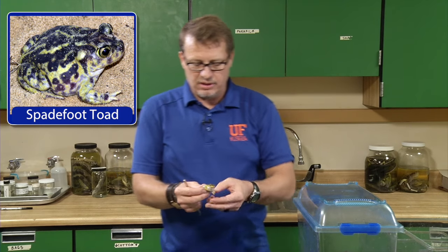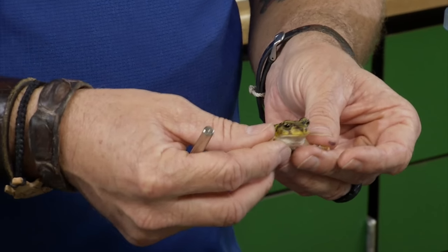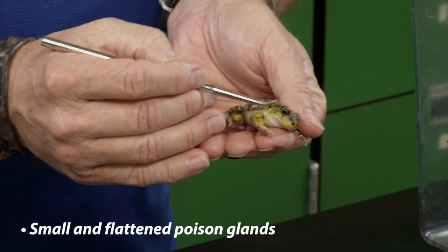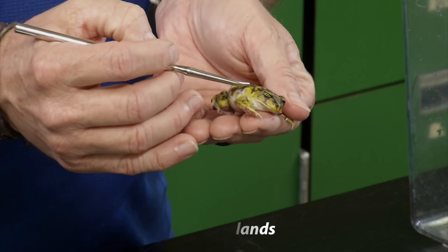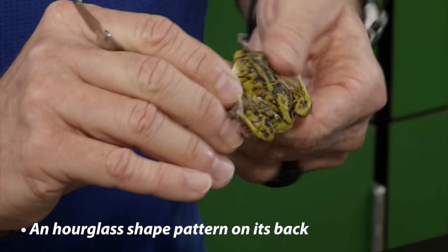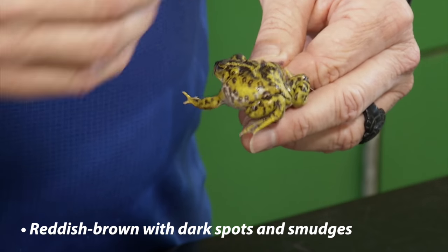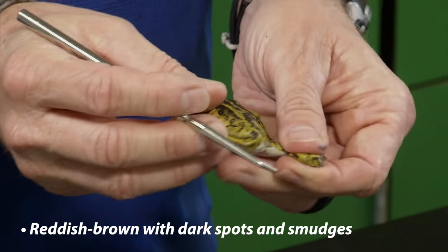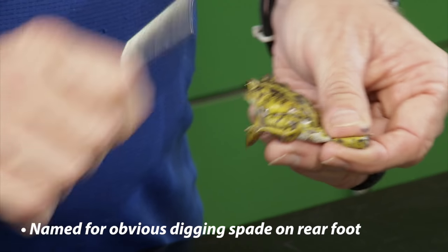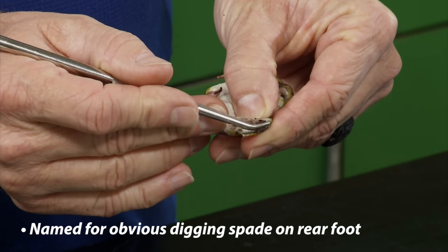Finally, the eastern spadefoot toad — it's a toad even though it's not in the same taxonomic family, but it has all the toad features. It occurs throughout the state with the exception of the Everglades. The poison glands on this toad are very flattened, not raised or enlarged. It also does not have crests or ridges on its head. There is frequently an hourglass-shaped pattern on its back, coloration varies from brownish to reddish-brown with dark spots, mottling, and smudges. It gets its name from a prominent digging spade on the rear foot, which you can see right there.